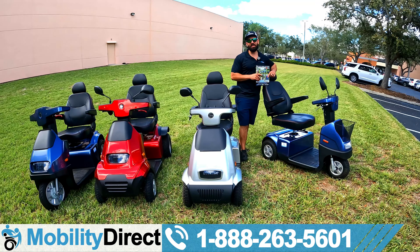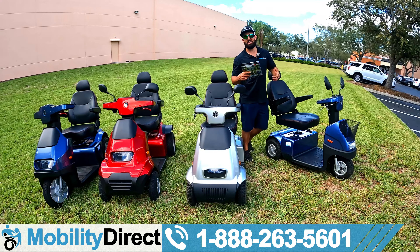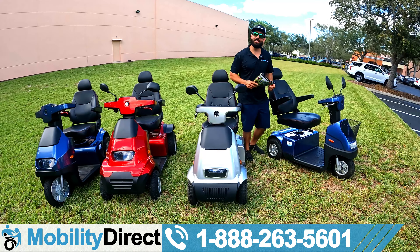Hi everybody, I'm Sergio with Mobility Direct and welcome to our YouTube channel. Thanks for stopping by. In today's video, we're going to give you a review of the Afikim Afiscooter C3. Before we get started, we're going to tune in to some epic action shots.